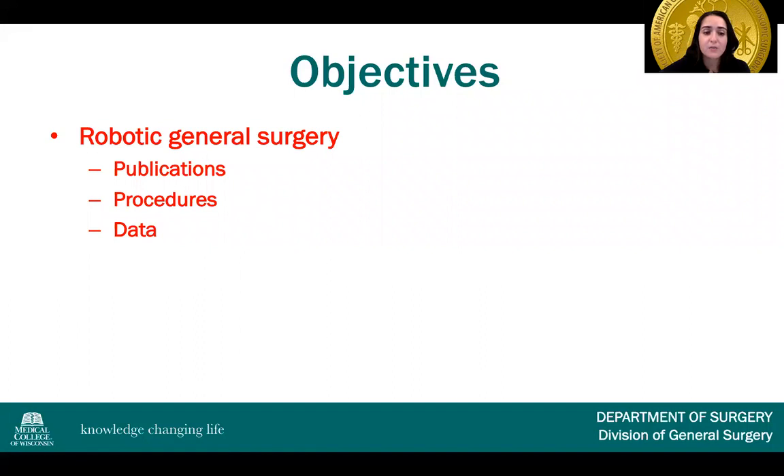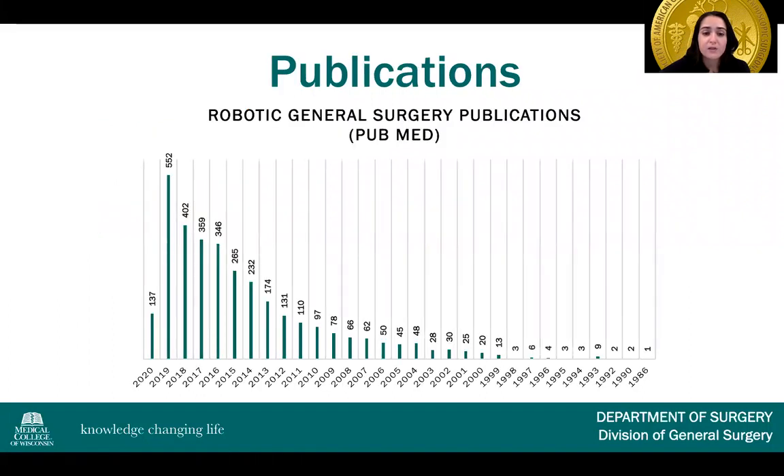First, in regard to robotic general surgery: if you look at the trend in PubMed of publications within robotic general surgery, you'll see very few publications in the 1990s. In the early 2000s there's a little more interest, but starting from 2010 you can see a precipitous increase, with the most ever publications in 2019 at 552, and already about 137 publications in the first few months of 2020.